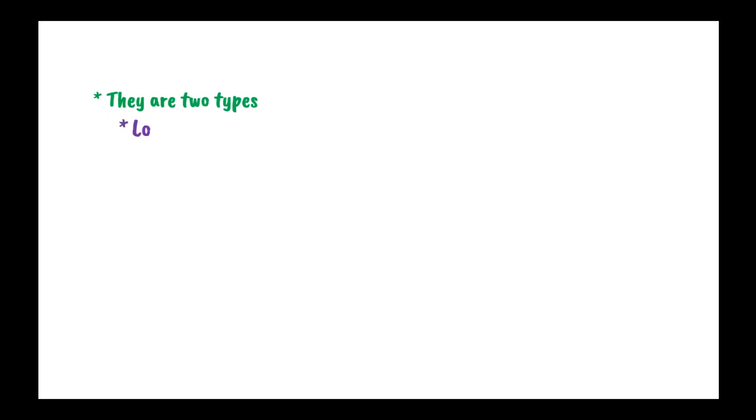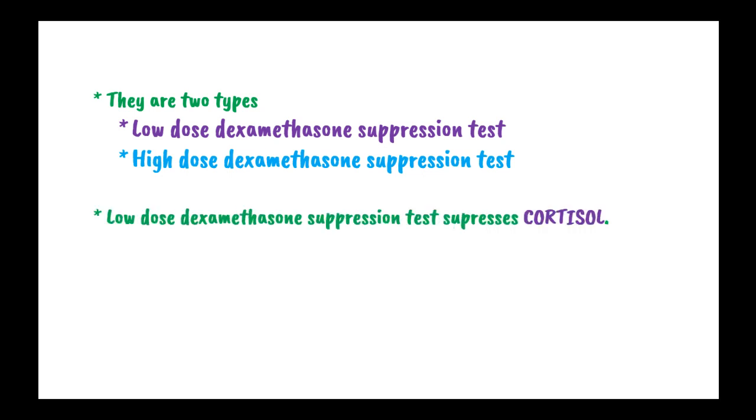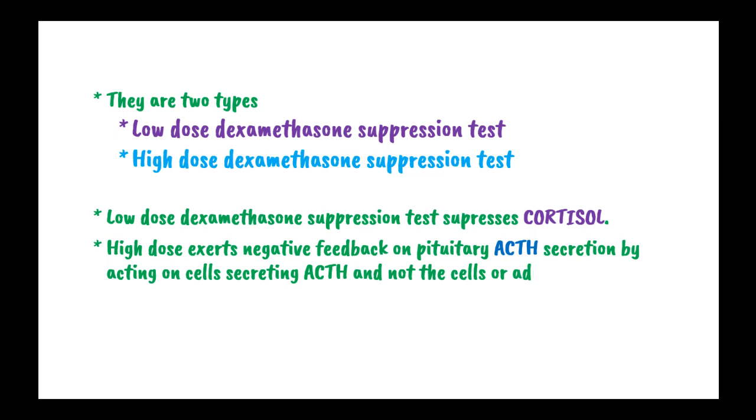There are two types of dexamethasone suppression tests: the low-dose dexamethasone suppression test and the high-dose dexamethasone suppression test. The low-dose test suppresses cortisol levels, whereas the high-dose exerts a negative feedback to pituitary ACTH secretion by acting on the cells secreting ACTH, and not the cells of the adrenal or ectopic production of ACTH.